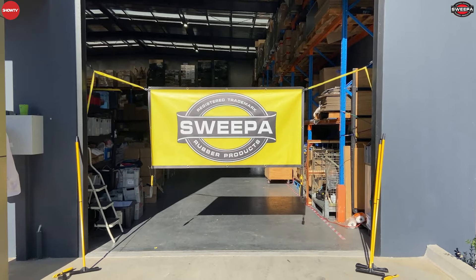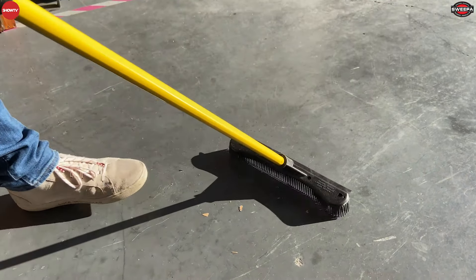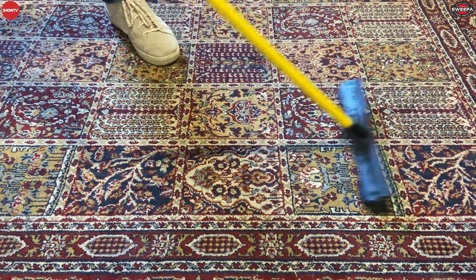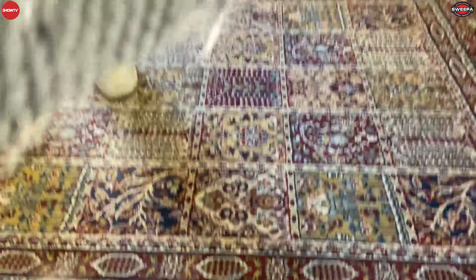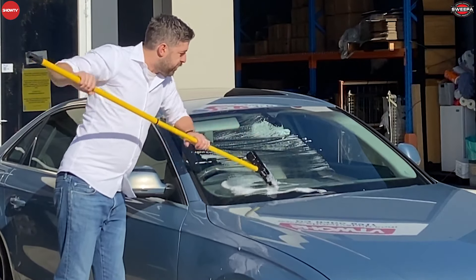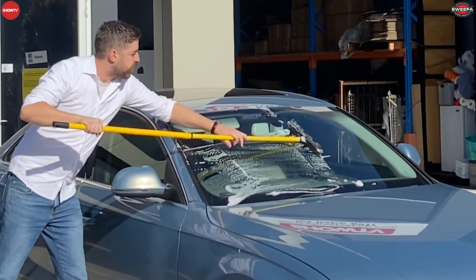To celebrate that we have an amazing deal for you, so stick around till the end and grab the code I'll give you so you can enter that on checkout. While you're watching, please let us know if you've used the Sweeper Rubber Broom and let us know where you're watching from. For those that haven't seen these in action, I'll show you why this is the most popular broom for both commercial and domestic uses.